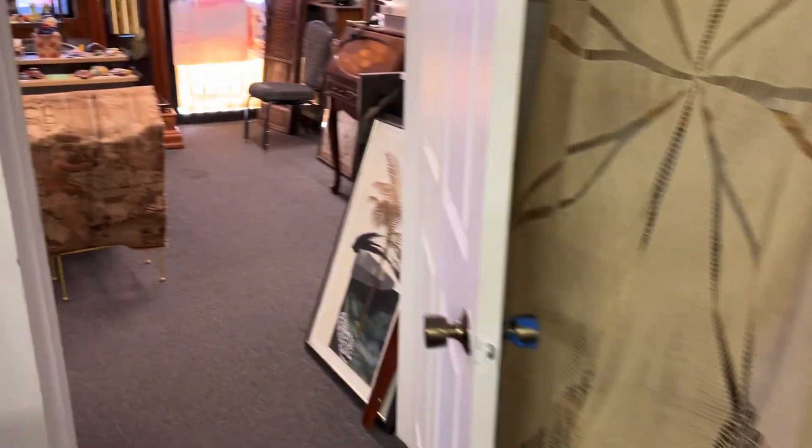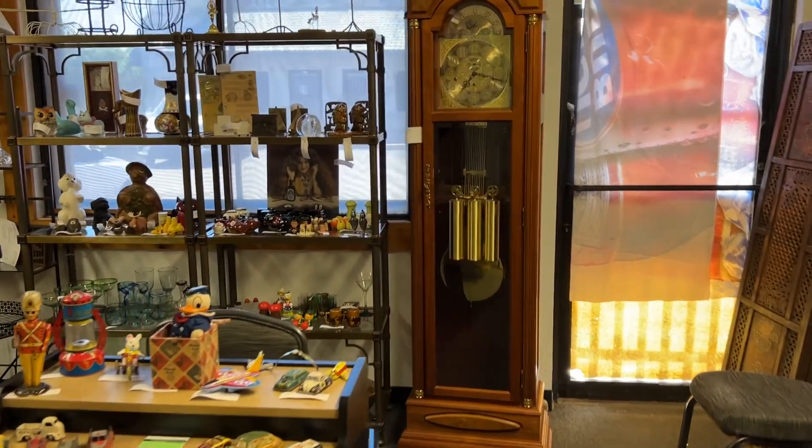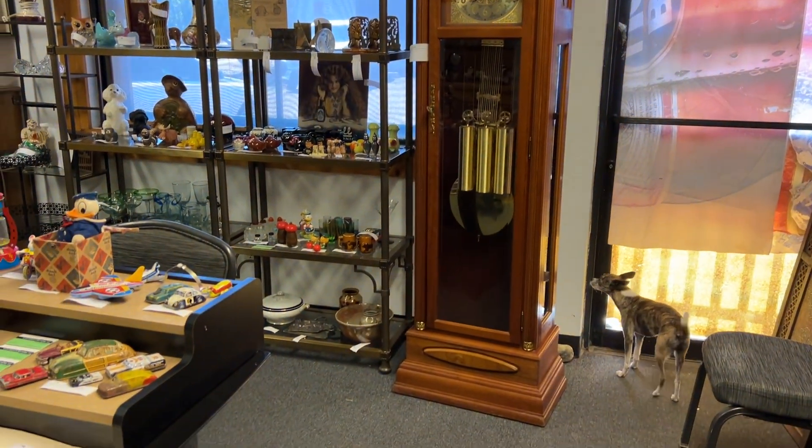We're moving on to our next showroom now, where we start out with a beautiful grandfather clock which you can see is also running and chimes. You may hear it during our little broadcast here.